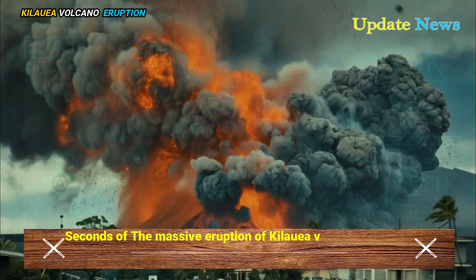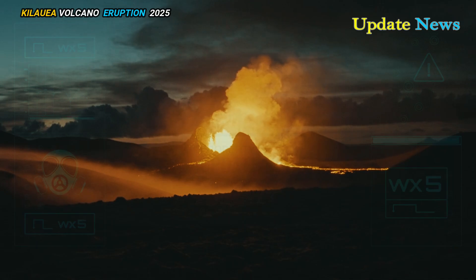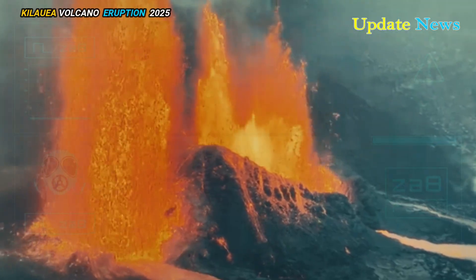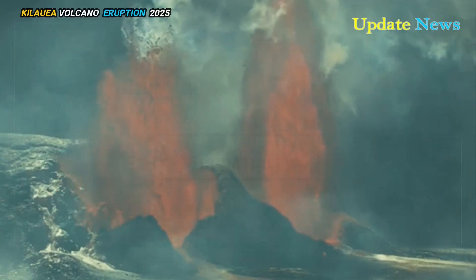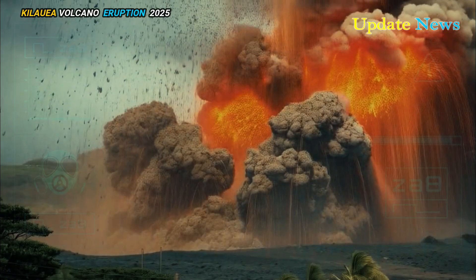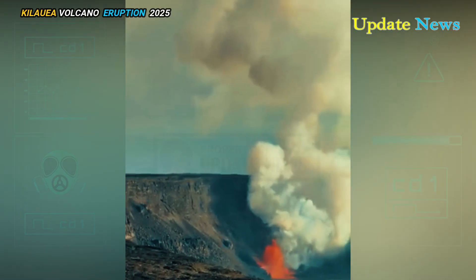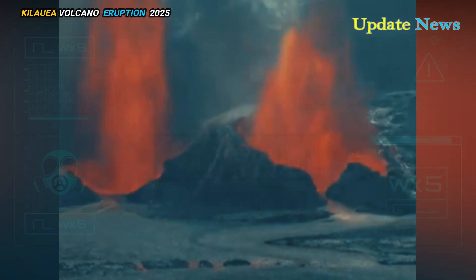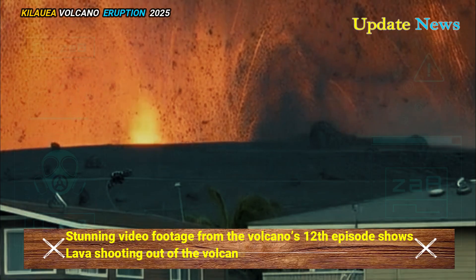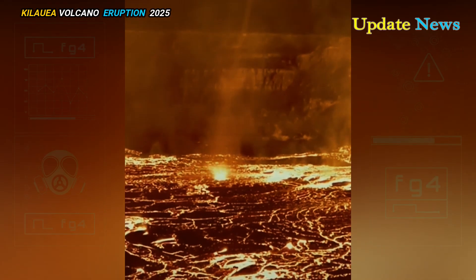Seconds of the massive eruption of Kilauea Volcano of Hawaii was recently caught on camera. A video released by the U.S. Geological Survey shows an area inside the volcano where rapidly rising hot air is grabbing fresh lava and throwing it into the air before traveling down the side of the mountain and sucking up soil and rock. Stunning video footage from the volcano's 12th episode shows lava shooting out of the volcano and spiraling into the air, creating what is being described as a lava tornado.